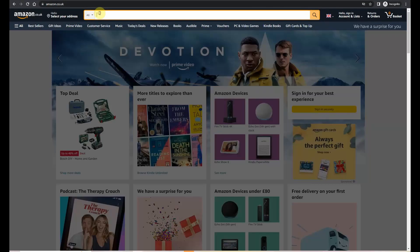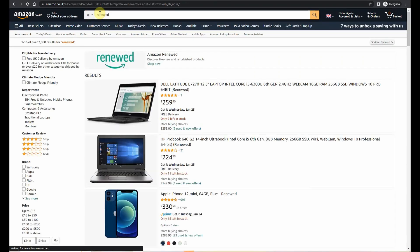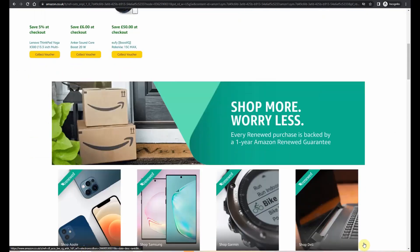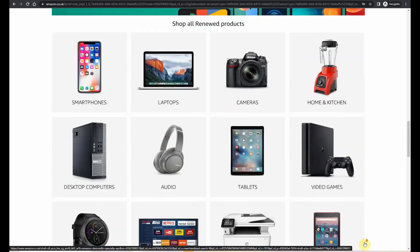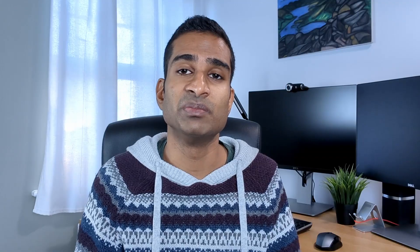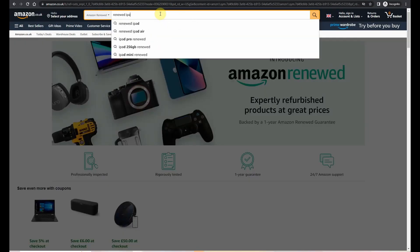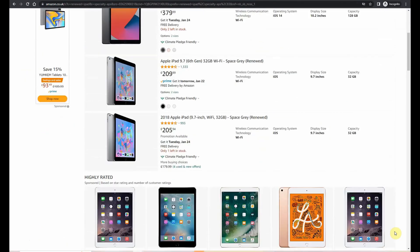You can easily find Amazon Renewed items by logging onto the Amazon website and typing 'renewed' into the search bar, and this will take you to the front of the Amazon Renewed store. Here you'll find a range of renewed products and brands that you can browse, including smartphones, laptops, cameras and more. If you're struggling, I've added a link in the video description box below. If you're after a specific product, such as a renewed iPad, you can type 'renewed iPad' in the search bar and a list of available Apple iPads will be displayed.